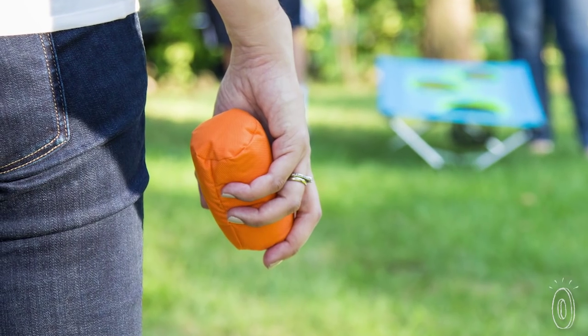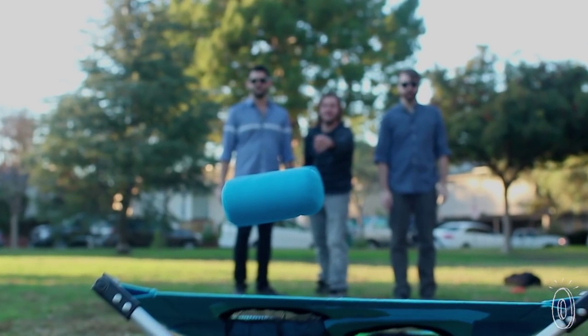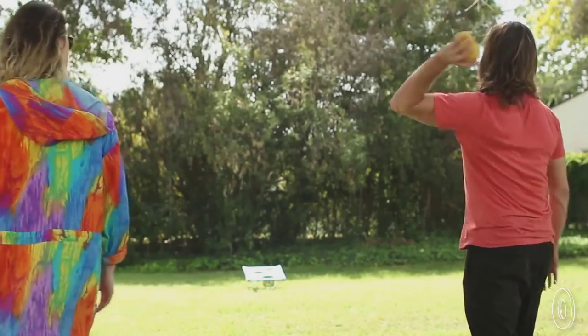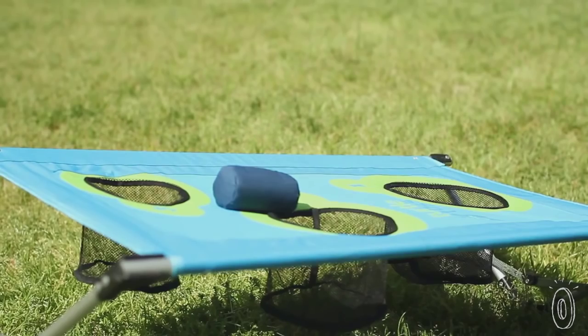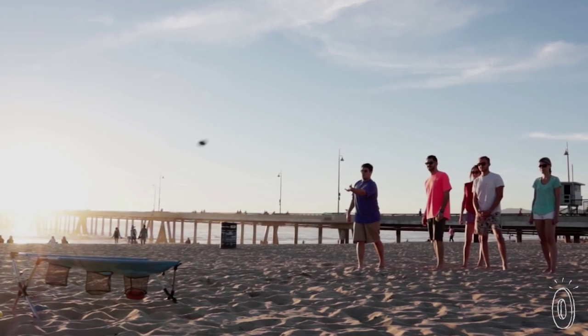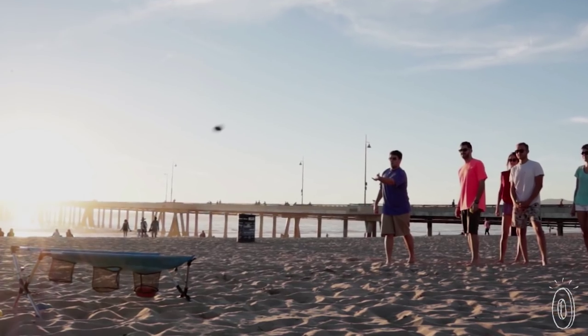Another detail they focused on was the shape of the bags that you toss. They made them barrel shaped, which adds more skill and strategy. You can throw them straight overhand or underhand, or add a barrel roll with some spin on your fingertips. And the bottom of each hole is lined with mesh so it will catch the bag and keep it off sand, grass, or pavement.